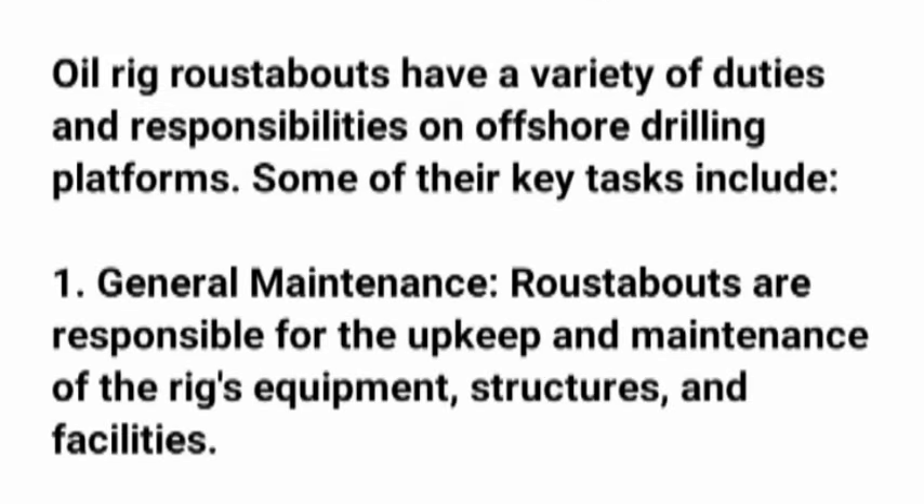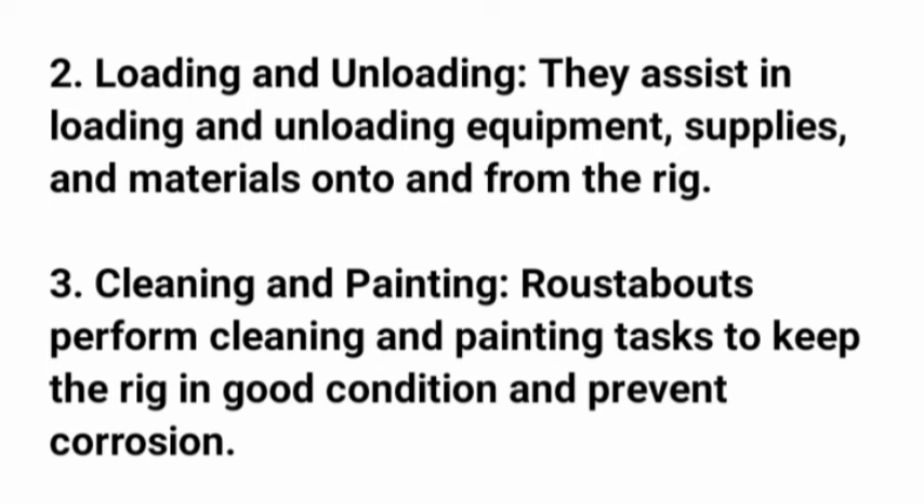Oil rig roustabouts have a variety of duties and responsibilities on offshore drilling platforms. Some of their key tasks include: 1. General maintenance — roustabouts are responsible for the upkeep and maintenance of the rig's equipment, structures, and facilities. 2. Loading and unloading — they assist in loading and unloading equipment, supplies, and materials onto and from the rig.